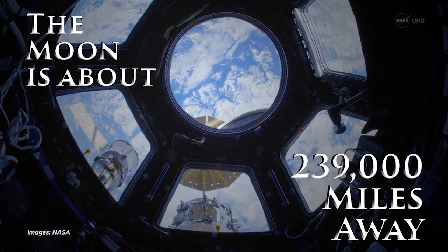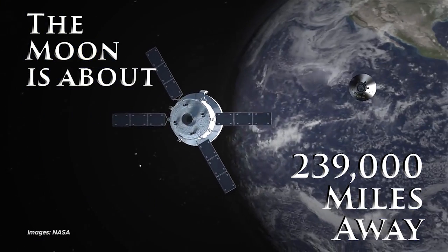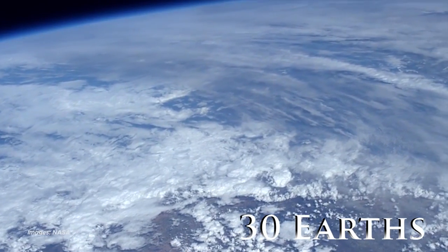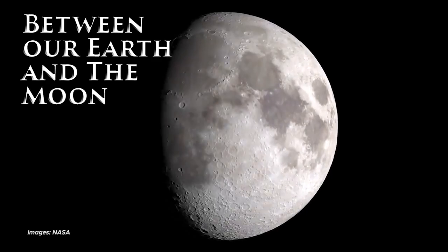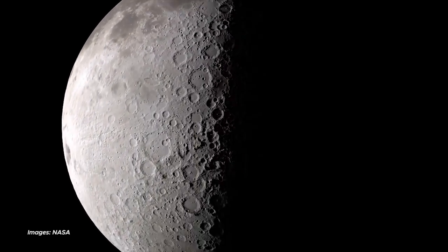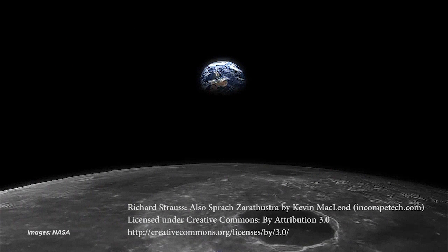The moon is about 230,000 miles away from the Earth — the distance varies a bit. That's like if we put 30 Earths between our Earth and the moon. So even if the moon looks like it's close to us, it's actually pretty far.